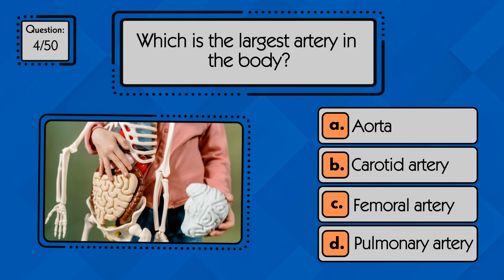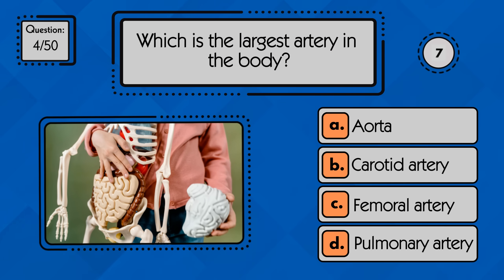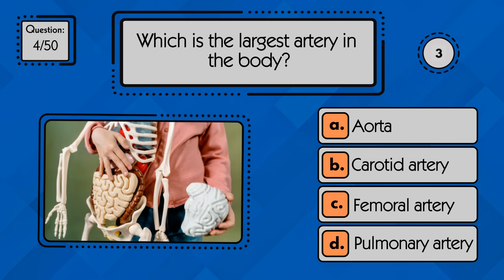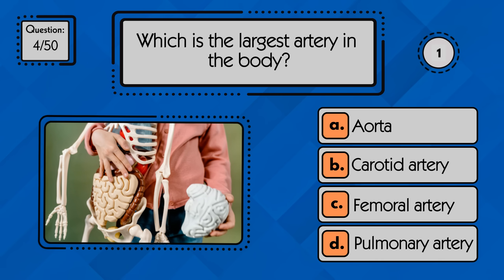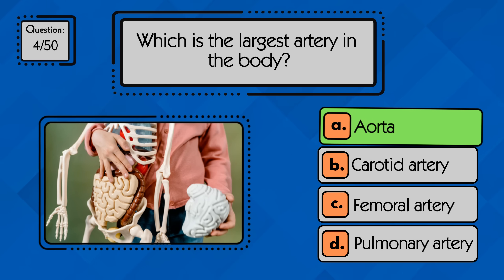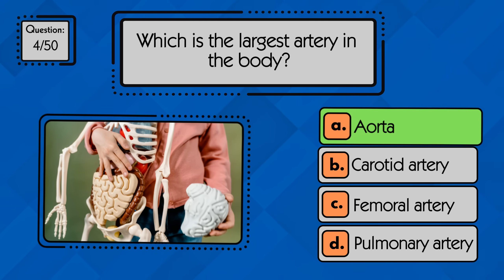Which is the largest artery in the body? The largest artery in the human body is the aorta. It carries oxygen-rich blood from the heart to the rest of the body.